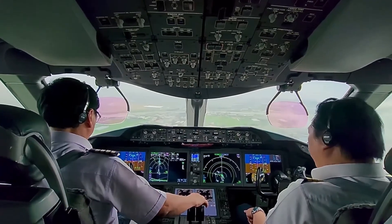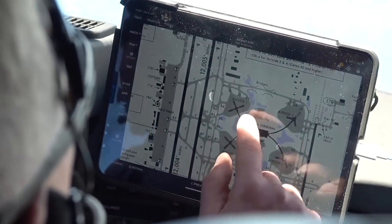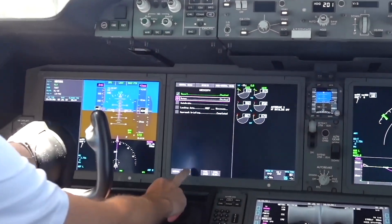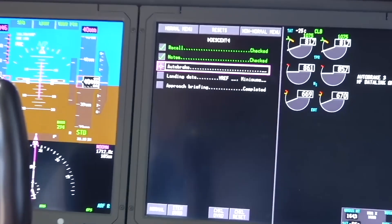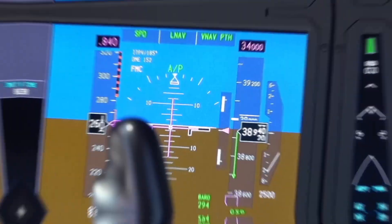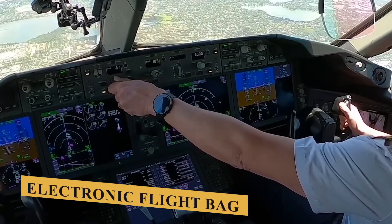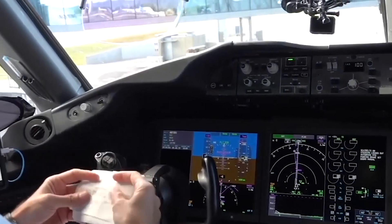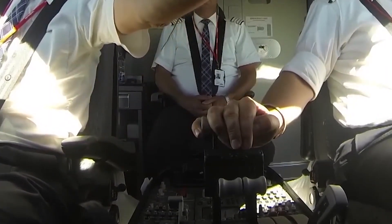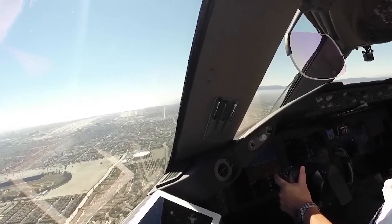The avionics suite incorporates several groundbreaking features, including a head-up display system for both the captain and the first officer, which projects vital flight information onto a transparent screen in the pilot's line of sight, allowing for continuous monitoring of flight parameters and navigation cues without diverting attention from the outside view. One of the most lauded advancements is the electronic flight bag functionality, integrated directly into the cockpit system, providing pilots with instant access to flight planning tools, navigational charts, and performance data.